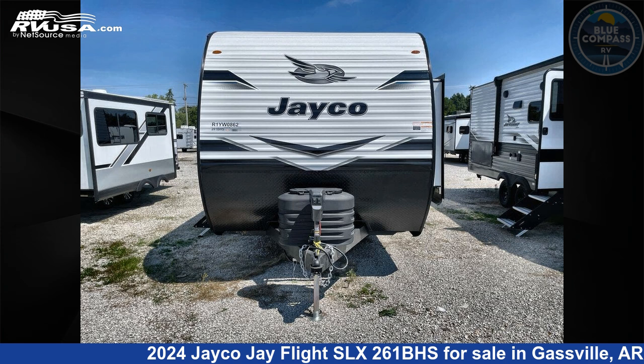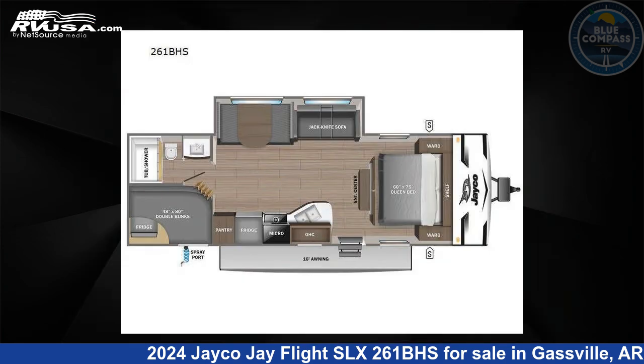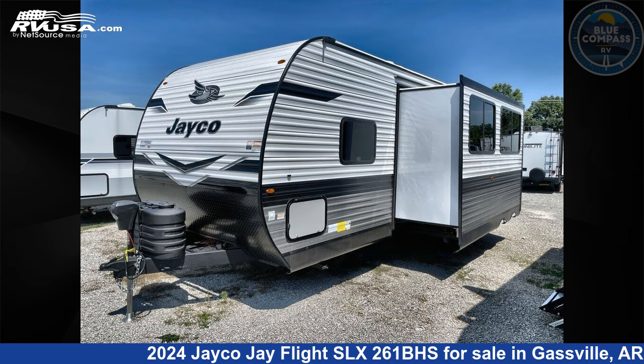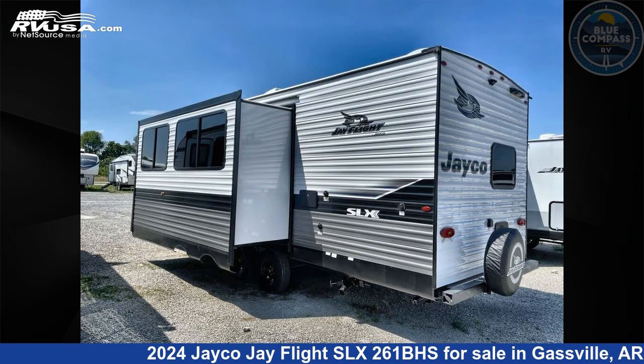This 2024 Jayco Jay Flight SLX 261BHS is a travel trailer RV. It is located in Gassville, Arkansas 72635 and is offered for sale by Blue Compass RV Gassville.